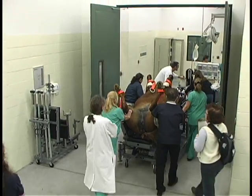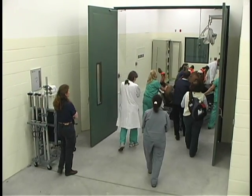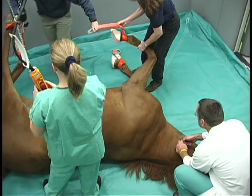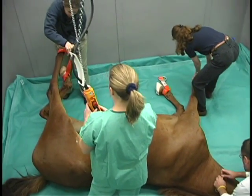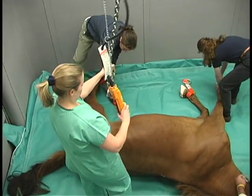Then we all roll into the surgery suite, perform the procedure, and then roll the horse out, disconnect it from our monitors and anesthesia machine, place it in the recovery stall, and let the horse wake up.